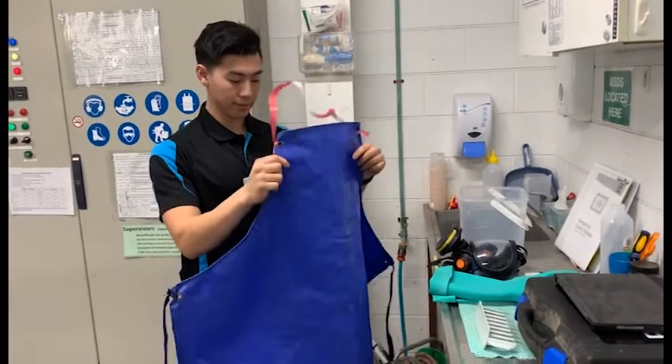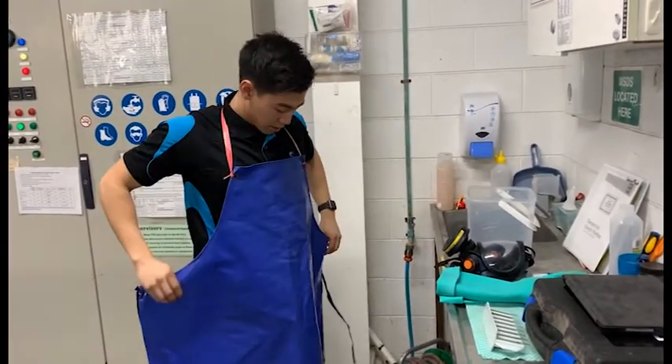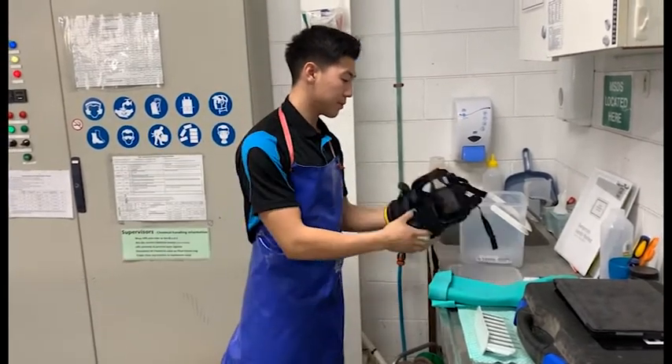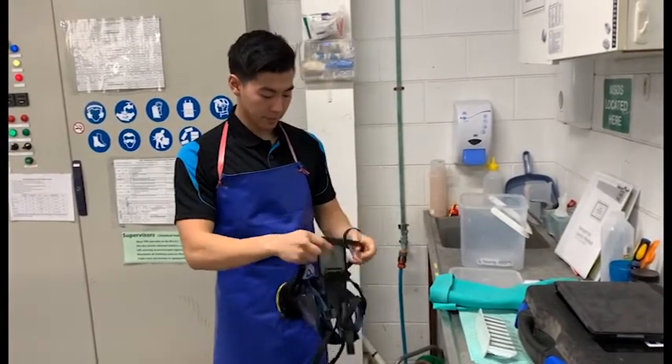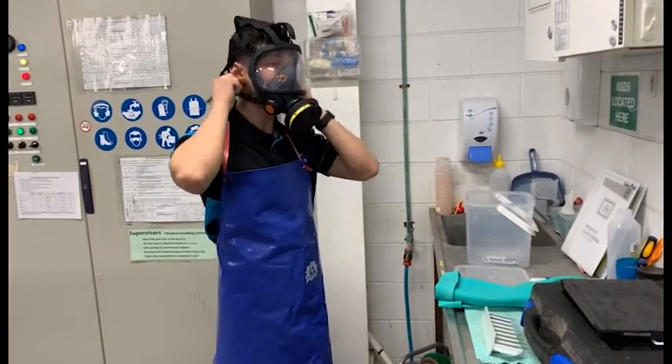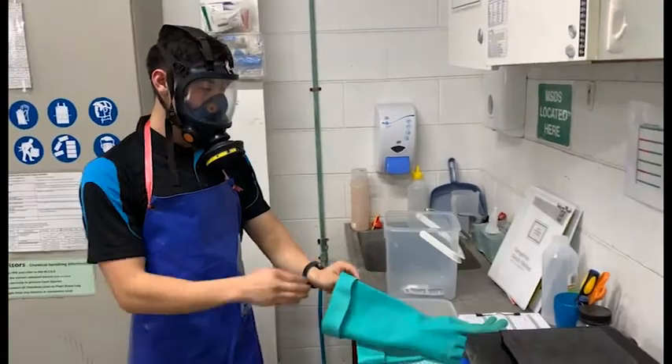Now that you have cleaned your PPE and all necessary precautions have been taken, you may proceed to put it on and handle any chemicals that you need to. If unsure at any point, please refer to the MSDS, also known as the Material Safety Data Sheet, that can be found in the plant room or in the DM office.